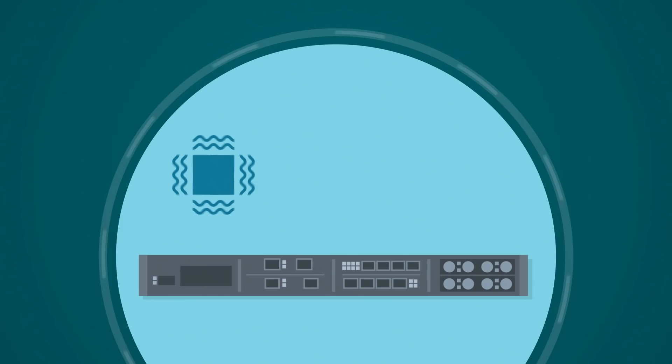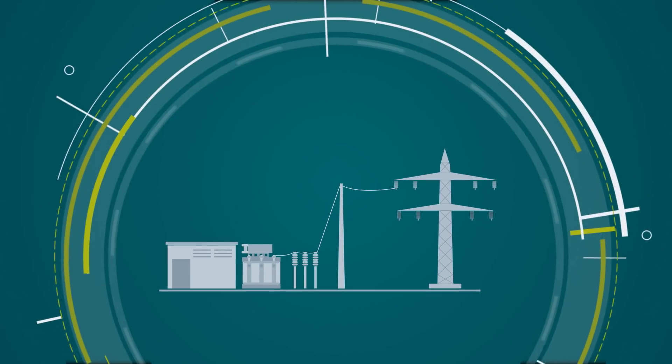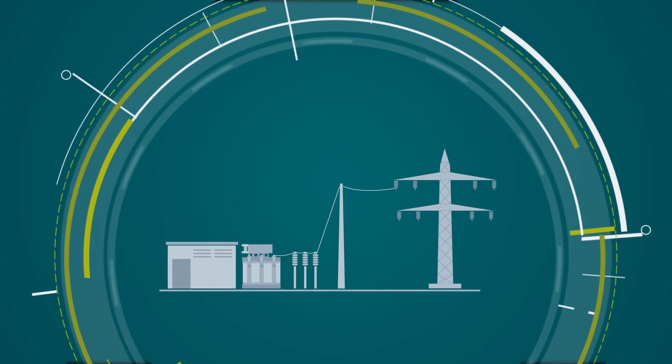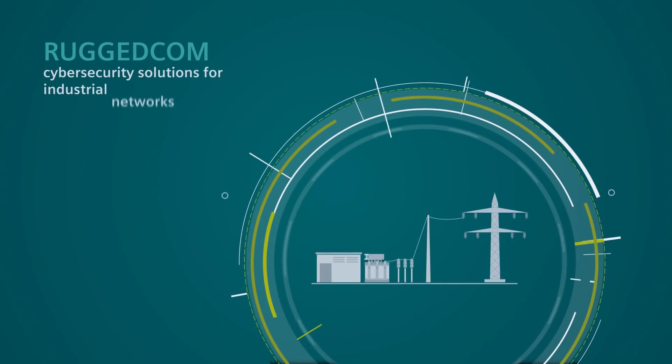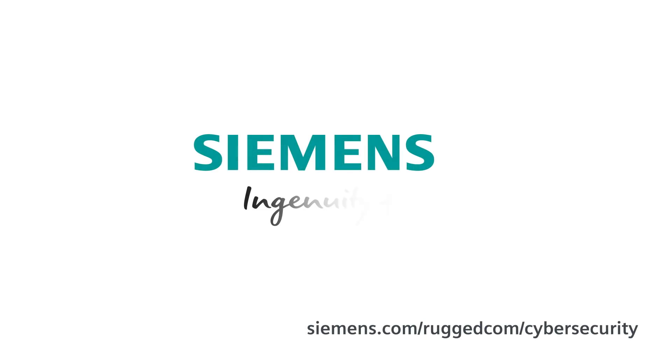RuggedComm products are designed for harsh environments and mission-critical applications. Secure your critical infrastructure with a partner who knows your networks. Siemens — Ingenuity for life.